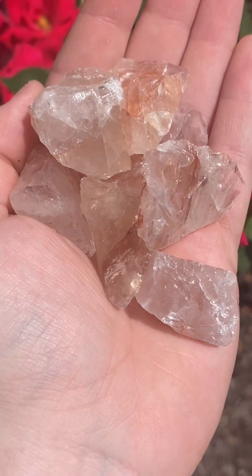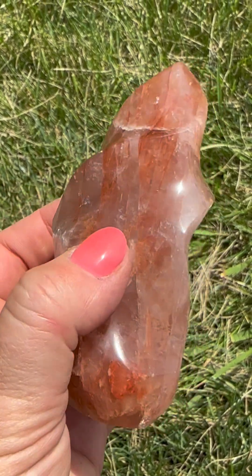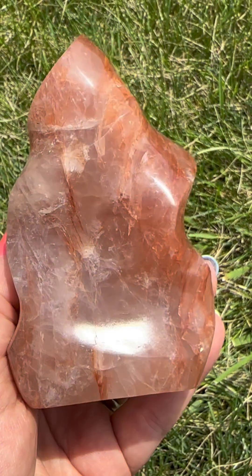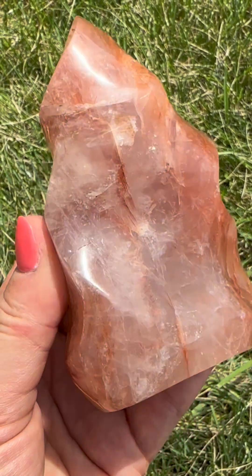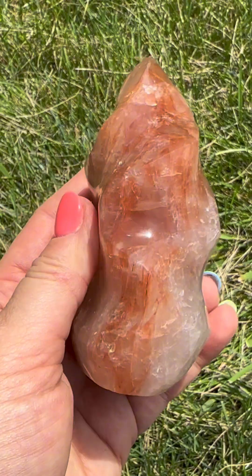Fire quartz measures a seven on the Mohs scale of hardness, making it durable and suitable for many uses. Fire quartz is predominantly found in Madagascar, where artisanal miners extract it by hand. Other notable deposits exist in Brazil, China, and Namibia.